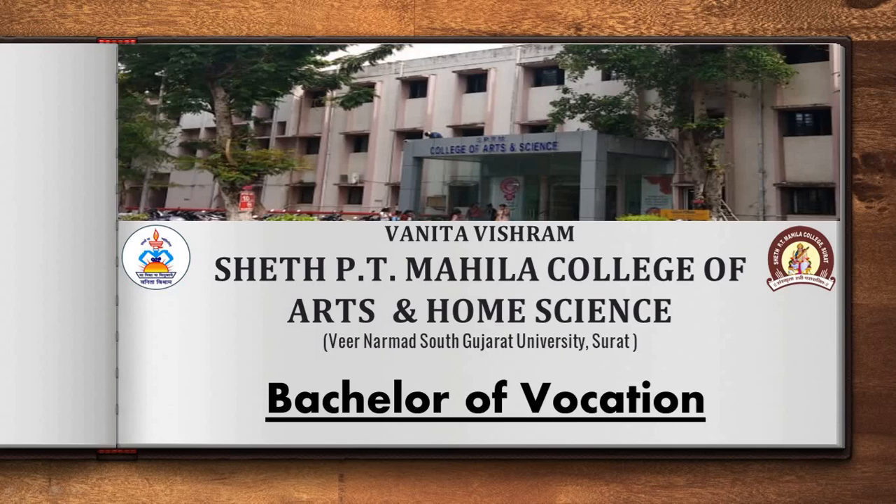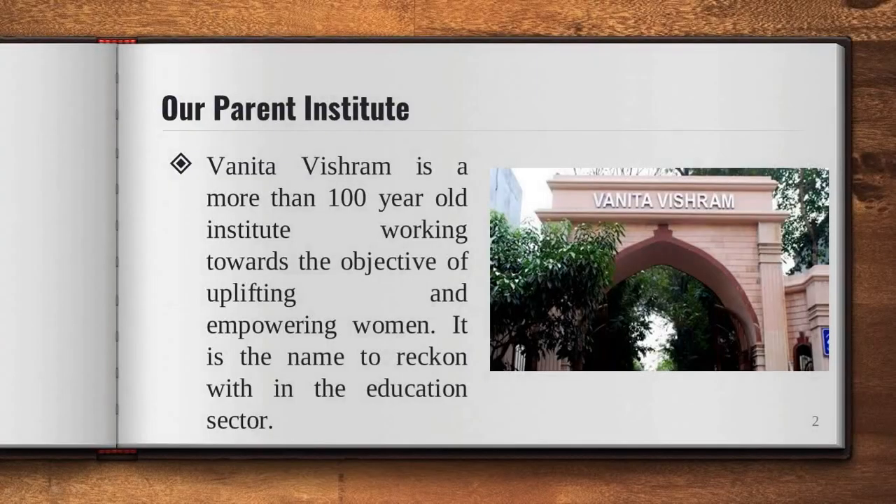But first, let me tell you about our Parent Institute. Vanita Vishram is a more than 100-year-old institute working towards the objective of uplifting and empowering women. It is a name to reckon with in the education sector, and it encompasses 14 other educational institutes under it.